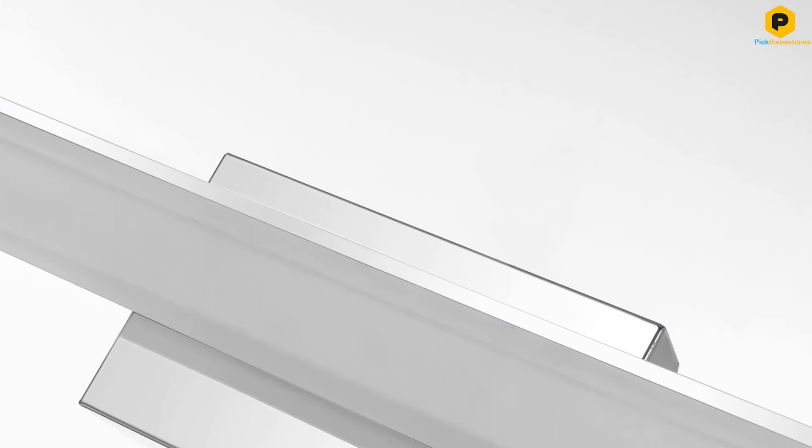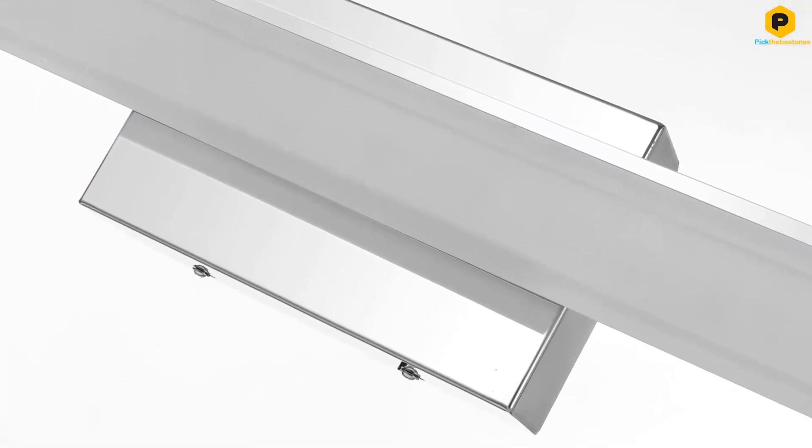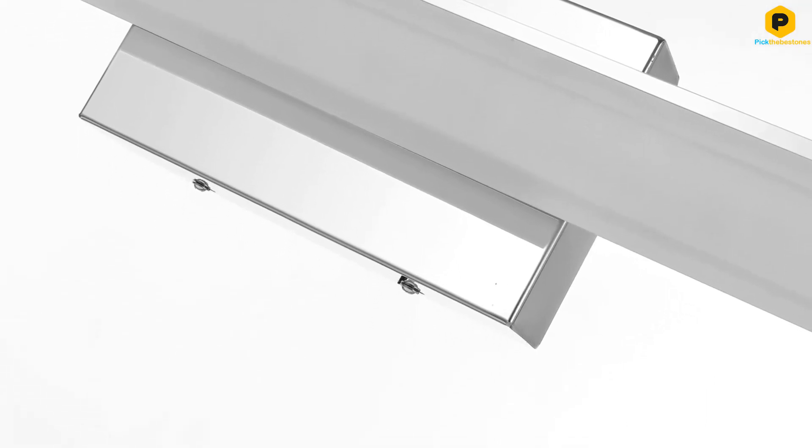This fixture is compatible with TRIAC dimmer switches, so you can moderate the light's intensity when it suits you. Designed with chrome stainless steel and a frosted acrylic cover, Mirrea's Vanity Light has a 180-degree rotating hinge that allows you to adjust the light in the direction you choose. It is available in both a warm hue or cold hue.